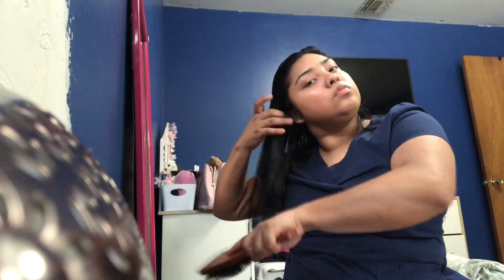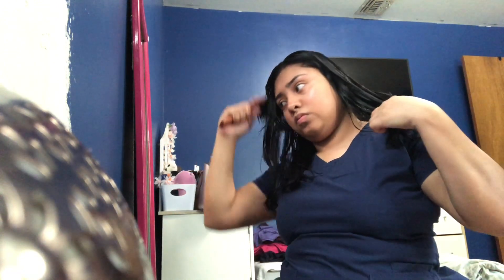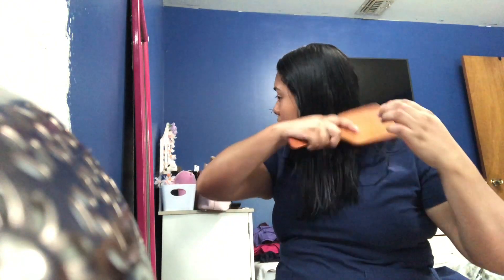Now I'm going in with the brush. I'm brushing my hair starting from the top all the way to my ends, which I know is not the right way to brush your hair, but it's just the way I got used to it. So I'm just continuing to brush.